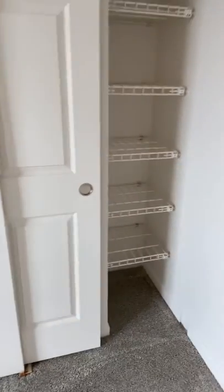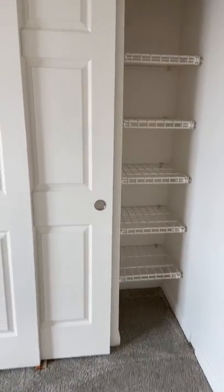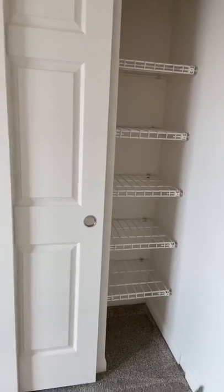There is also extra shelving behind the door. For a one-bedroom it does have a lot of storage space.